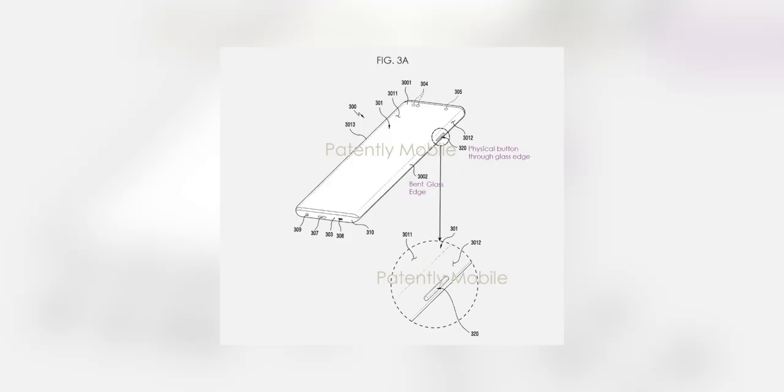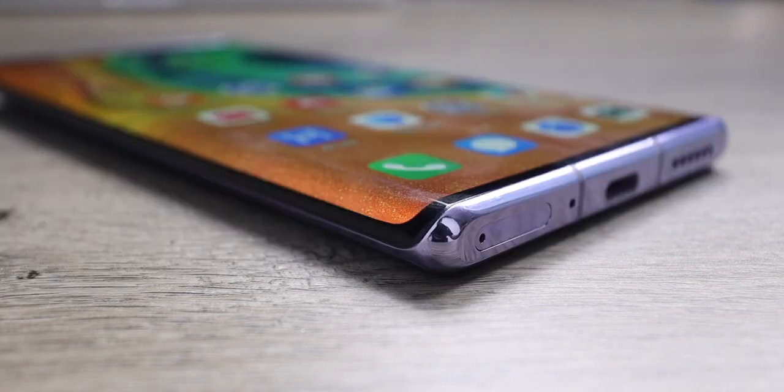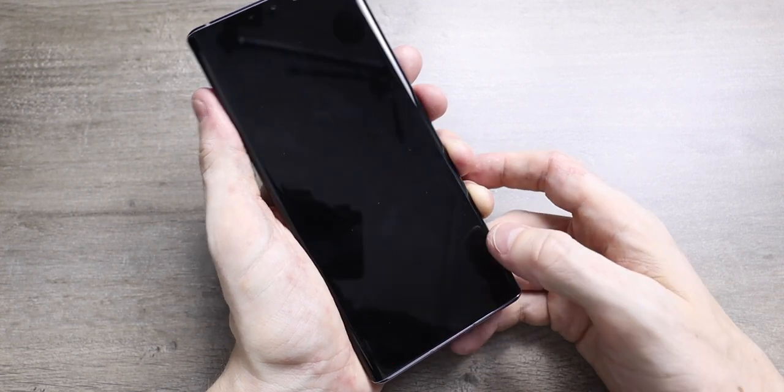He backed this up with another tweet saying that the C in Project C stood for canvas. There was a leak of a patent that Samsung filed regarding a waterfall screen design, with the ability to put a physical button actually through the waterfall screen. Samsung is already producing waterfall displays and shipping them to clients — the Mate 30 Pro from Huawei uses a Samsung waterfall display. Waterfall screens are absolutely stunning to look at, but the jury is still out on whether a lot of people will actually go for it in their device.